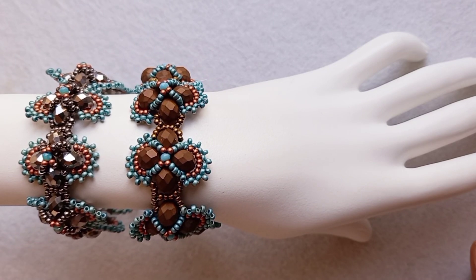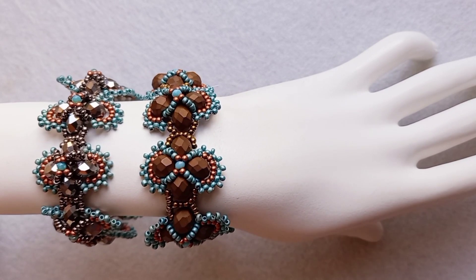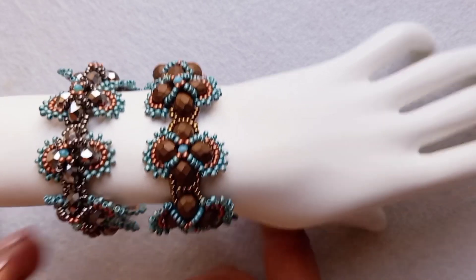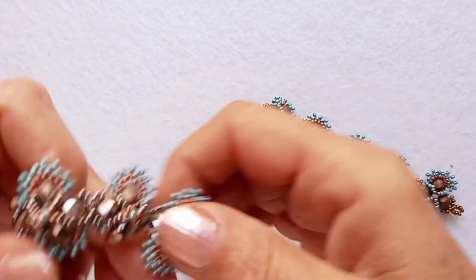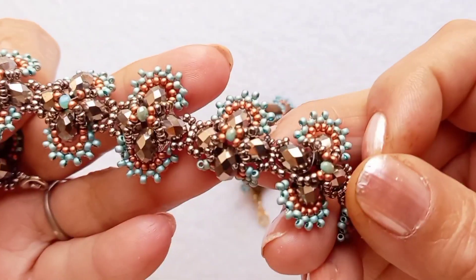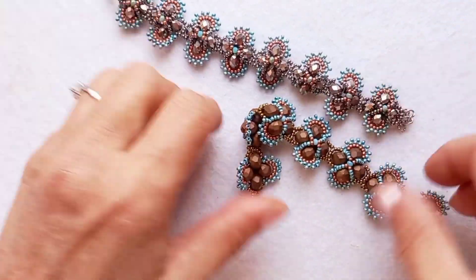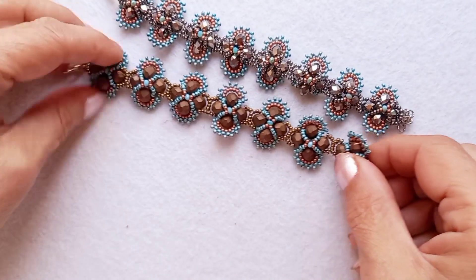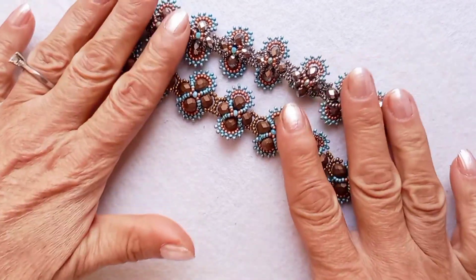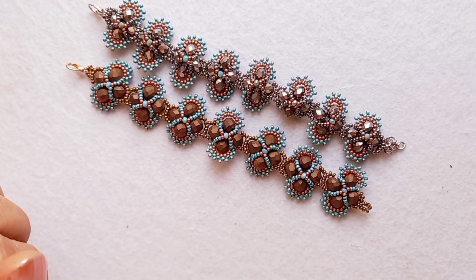Ben Pervin Kavurt. Kanalıma hoşgeldiniz. Bugün bileklik çalışması var. İki renk çalıştım. Gri, turkuaz ve kahve tonlarında çalışma. Ben bugün bu rengi çalışacağım. Başlayalım.